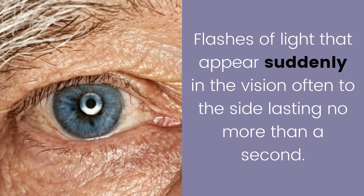These include flashes of light that appear suddenly in the vision, often to the side, lasting no more than a second.